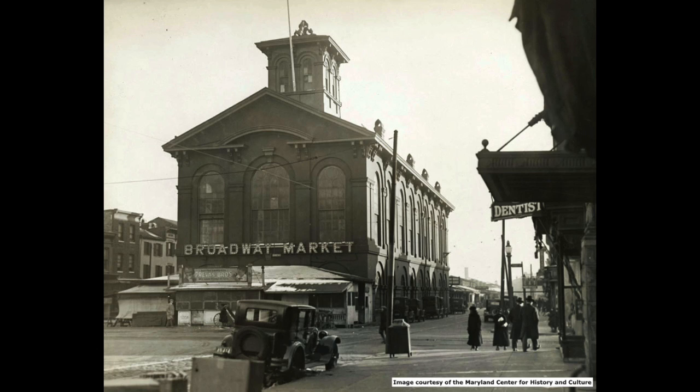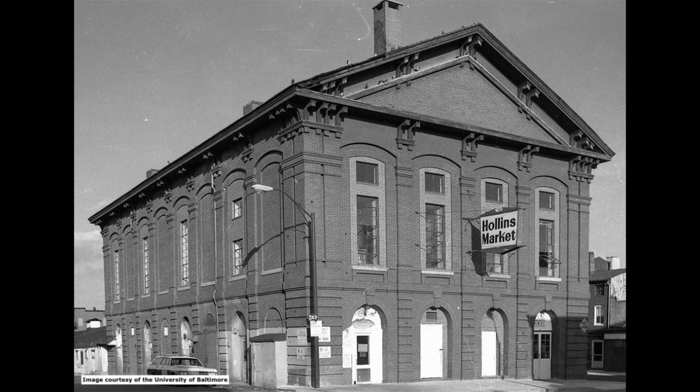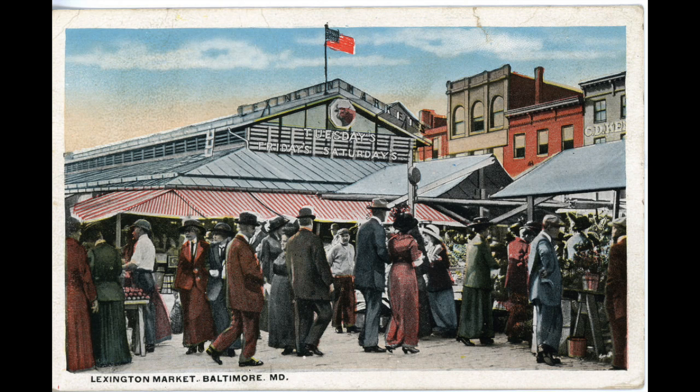The market is one of six operated by the Baltimore Public Market Corporation. There's Broadway Market in Fells Point, Cross Street Market in Federal Hill, Hollins Market in the Hollins Market Union Square neighborhood, Pennsylvania Avenue Market in Upton, and of course Lexington Market downtown.